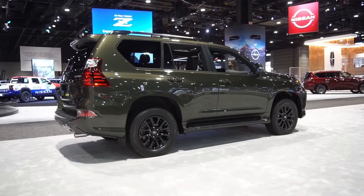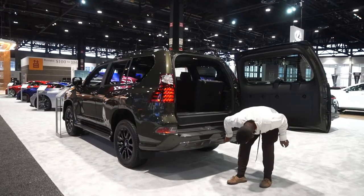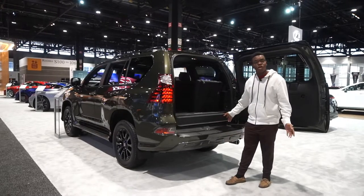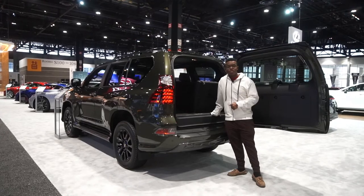Speaking of towing, the GX 460 can tow up to 6,500 pounds. This particular one doesn't have a tow hitch on it, but you would get a Class 2 hitch with a seven and four-pin trailer plug.